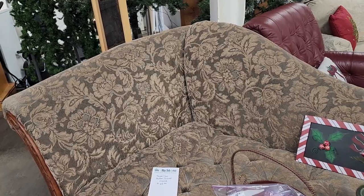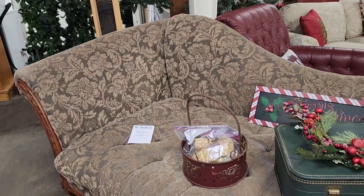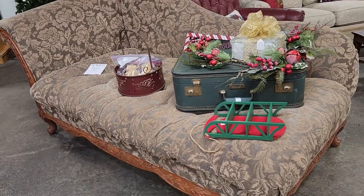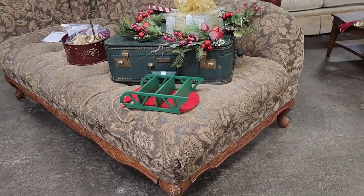And look at this chaise lounge for $65. I love everything about that — I love that brocade material. I just love the curve on it, I love the wood and the carving on it.